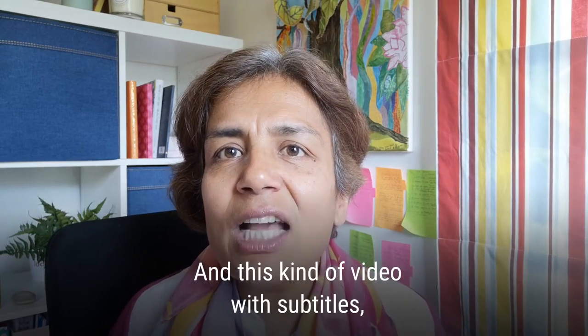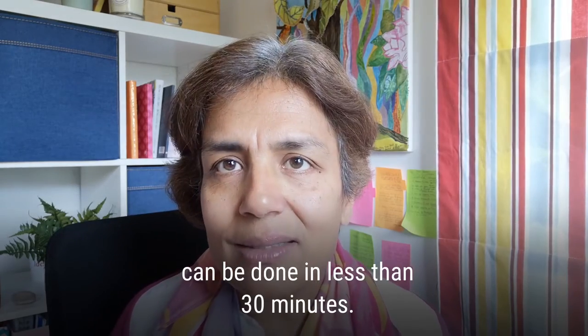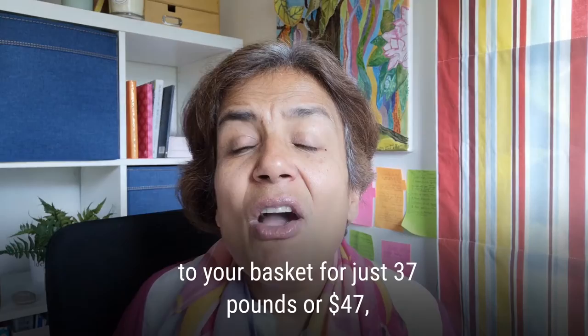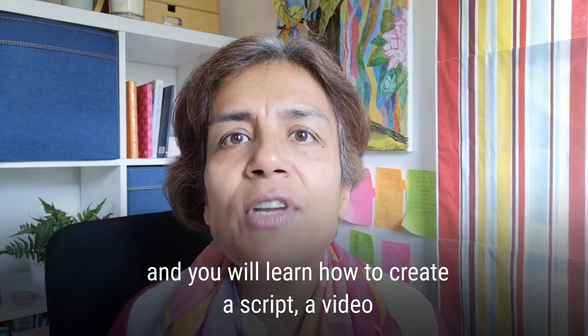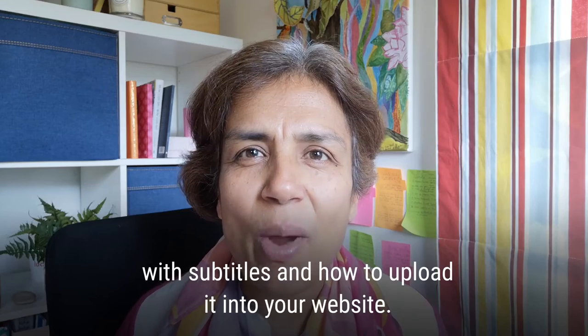This kind of video with subtitles can be done in less than 30 minutes. Add this training to your basket for just £37 or $47 and you will learn how to create a script, a video with subtitles, and how to upload it to your website.